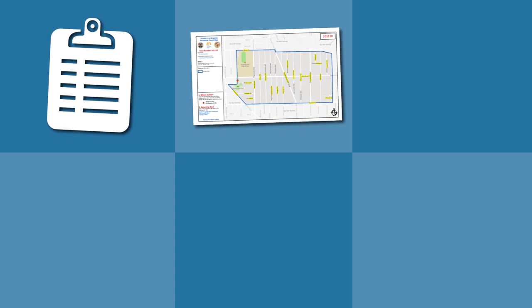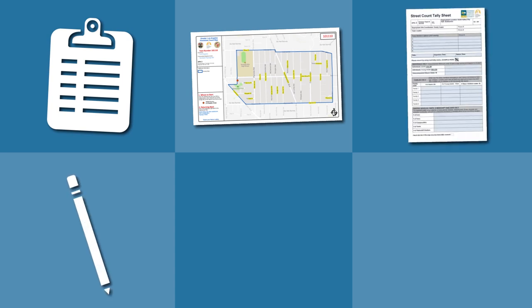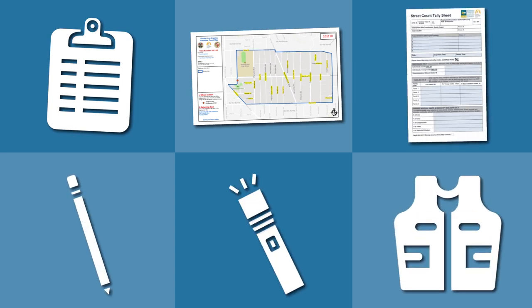Your team will receive the following items: a clipboard, census tract map, tally sheet, pencil, flashlight, and reflective vests.